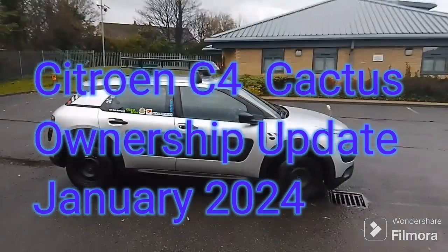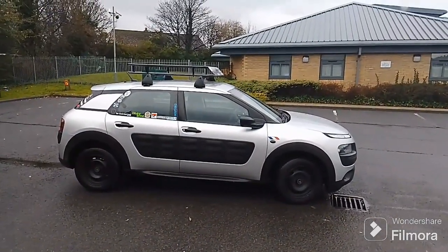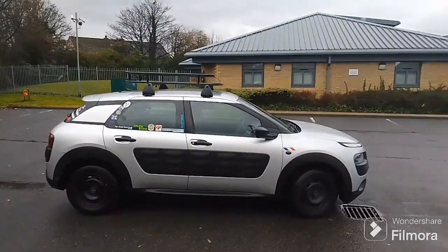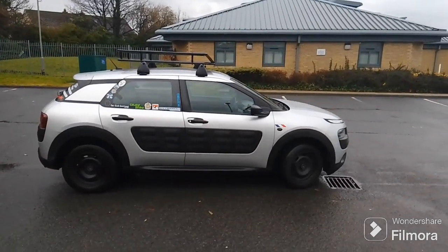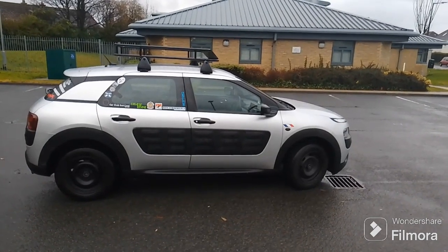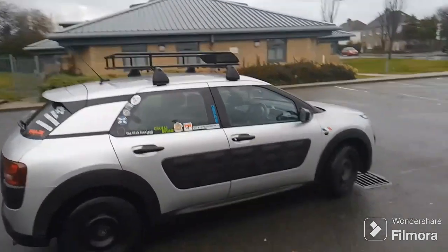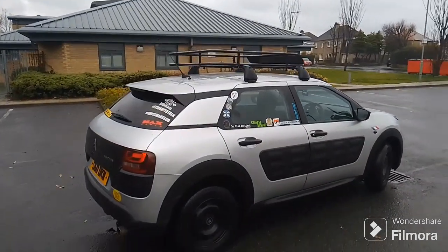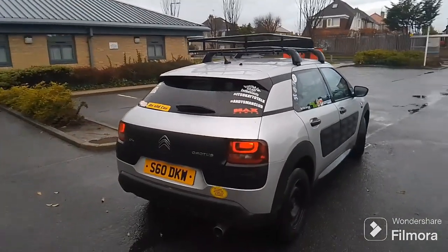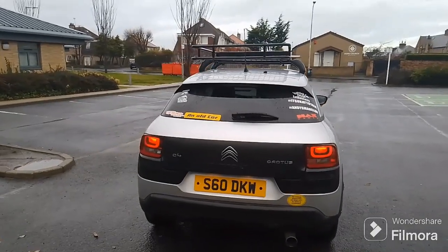Hello and welcome to Scottish Car Enthusiasts and Trains TV and to Fleet Review number two. So we've already seen the fleet update for the Fabia; it's now time for the Citroen C4 Cactus. So this is a 2016 on a 16 plate, but it's on a private plate at the minute — a Citroen C4 Cactus Touch.